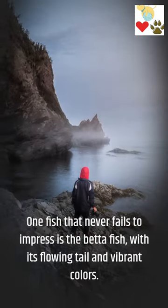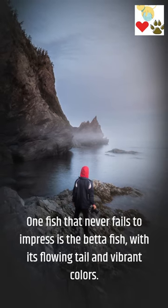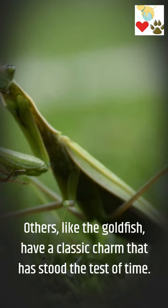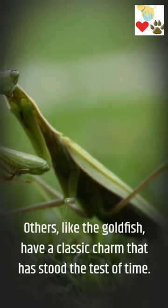One fish that never fails to impress is the betta fish, with its flowing tail and vibrant colors. Others, like the goldfish, have a classic charm that has stood the test of time.